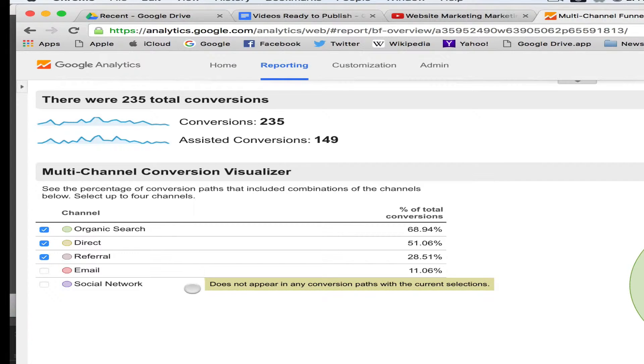And then email marketing, which is self-explanatory, and social networks, which includes Pinterest, Twitter, LinkedIn, Facebook, YouTube, et cetera.